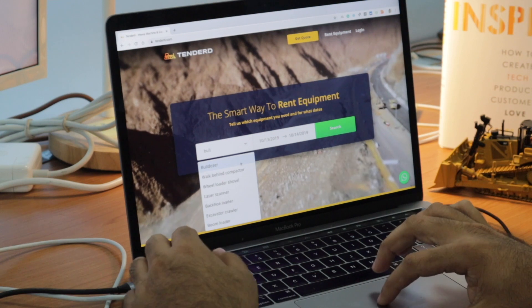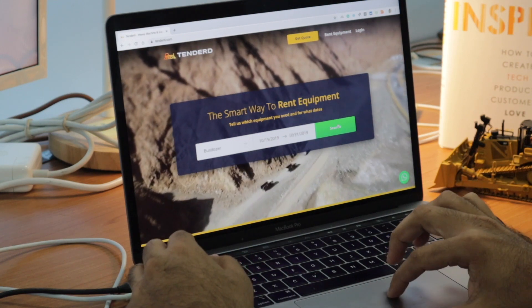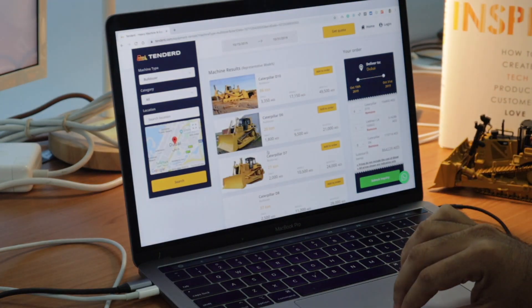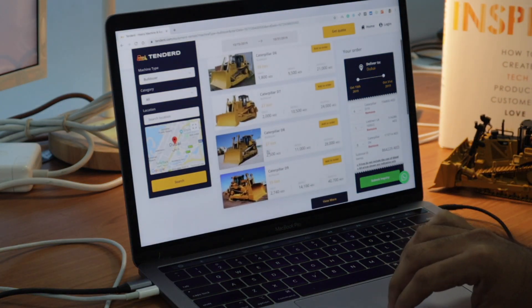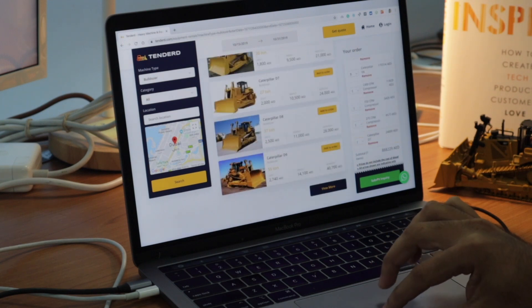As a contractor, you can rent equipment easily on tender.com. Simply select the type of equipment you are looking for and the dates for when you need it. Here, we list equipment of over 300 types from over a thousand suppliers. You can add the equipment you want to cart and check out.